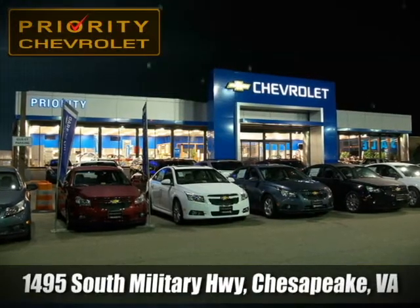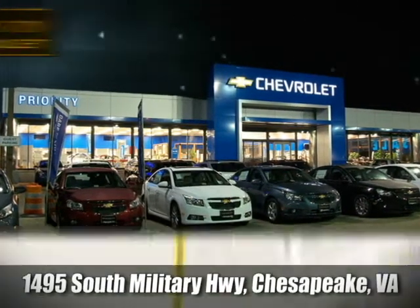Stopping today, we're located at 1495 South Military Highway in Chesapeake, Virginia.